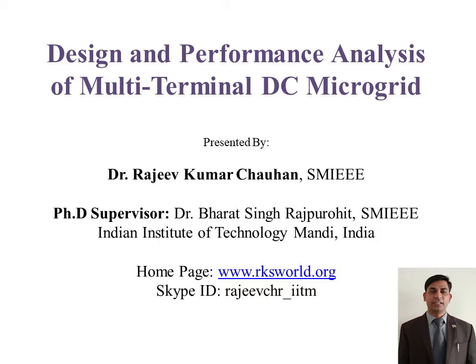Hello friends, my name is Dr. Rajiv Kumar Chauhan. I have done my PhD from Indian Institute of Technology, Mandi. I am going to present my PhD thesis on design and performance analysis of multi-terminal DC microgrid.